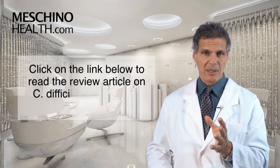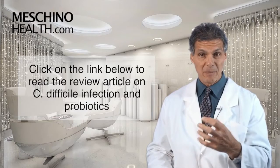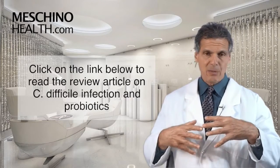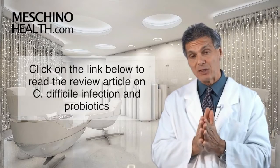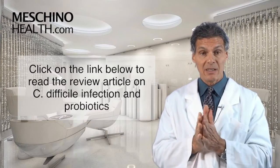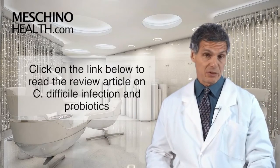What I'd like you to do is click on the link below - you can see my review article on this subject. It explains the probiotic blend that's been proven to be the best one. It's really very important for anyone taking antibiotics, anyone going to a hospital for any reason. If they have to be put on antibiotics, the probiotic blend should be part of what you're doing to prevent C. difficile infection. This is just good information to have in your back pocket.